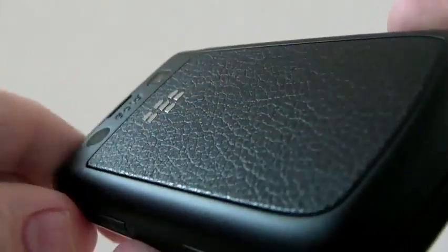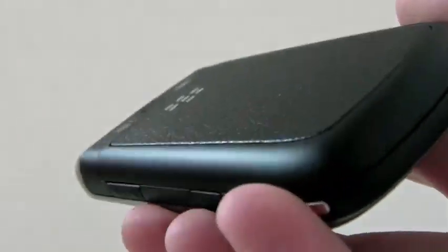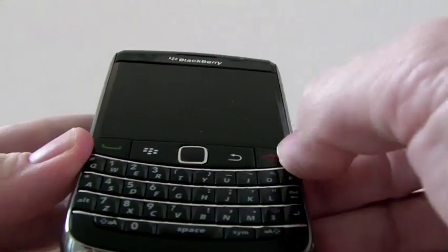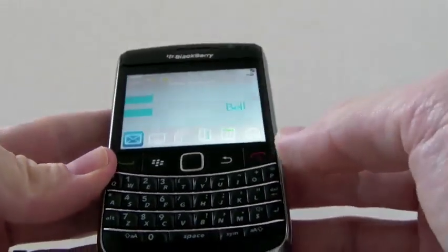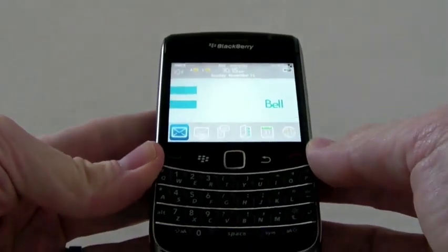On the back here it's got this faux leather — it actually really feels like leather. One of the things about the previous model, the 9000, is it was a lot bigger and made for a more elegant device. This feels like a little bit more of a step up from the 8900 or Tour. Nothing really dramatically different about it.